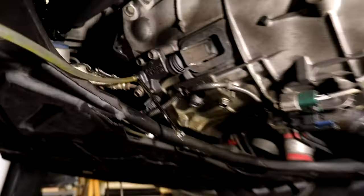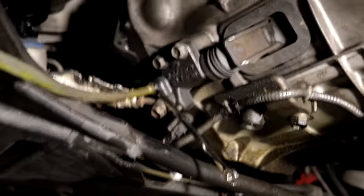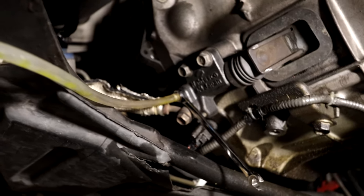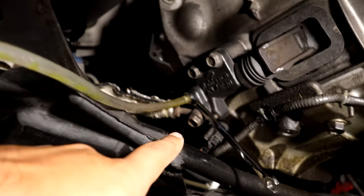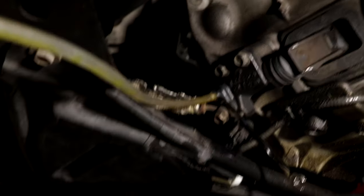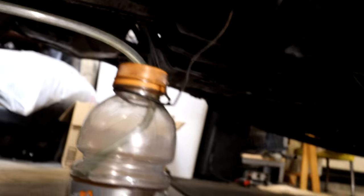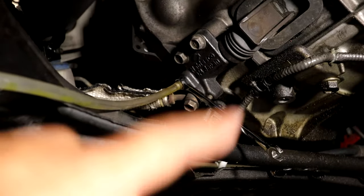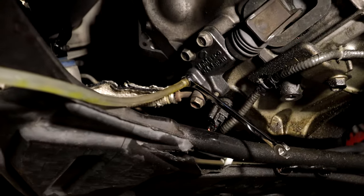First thing we're going to do is go under the G35 and drain out all the fluid — it makes it easier and less of a mess to remove the master cylinder. I have an 8mm wrench and a tube going down to a Gatorade bottle. We'll drain all the fluid and then go up top and start working on everything else.